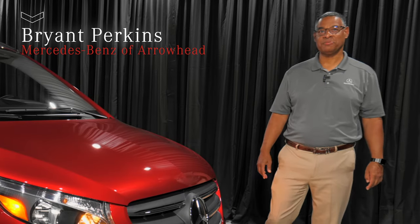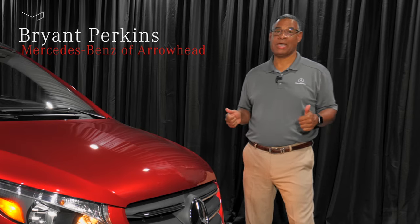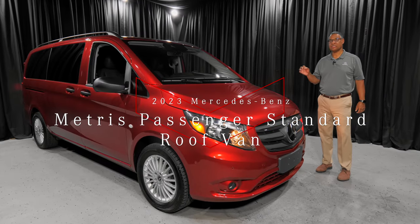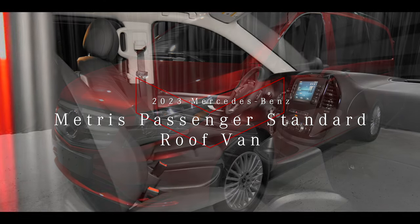Hi everybody, Brian Perkins, Mercedes-Benz of Arrowhead here in Peoria, Arizona. Look what we have here today — the 2023 Metris passenger van in Hyacinth red with a black interior.